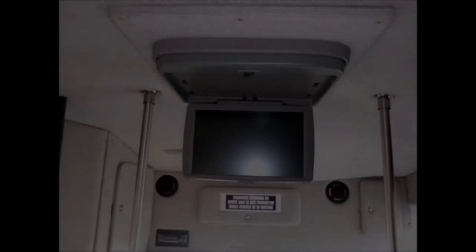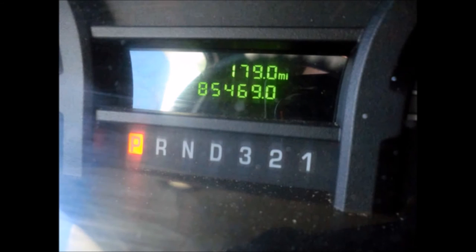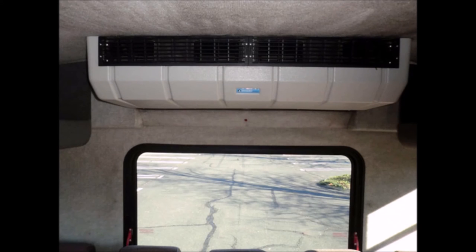It has a DVD entertainment system with a flip-down TV screen. It has 85,469 miles on it. This casino bus has an electric passenger door, high-back excellent-condition cloth seating, overhead luggage compartments, back seats, and front and rear excellent air conditioning and heating.